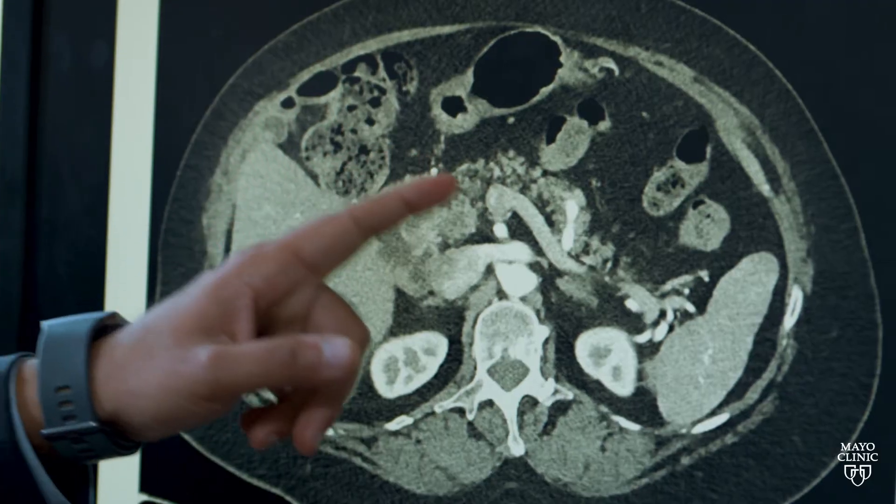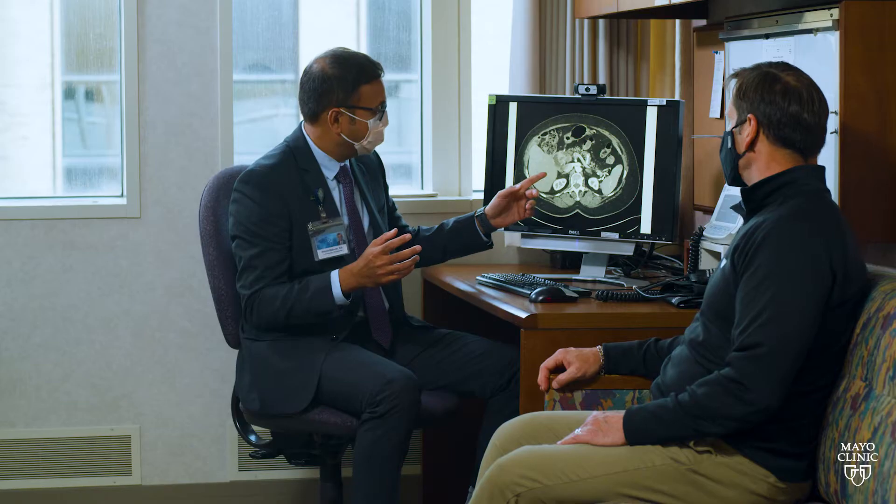Detecting pancreatic cancer in my patients at an early stage and being able to tell them that this is actionable stage disease where there's an option for treatment is often a blessing.